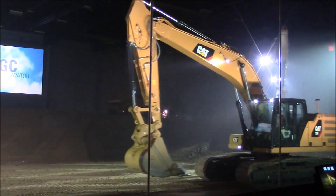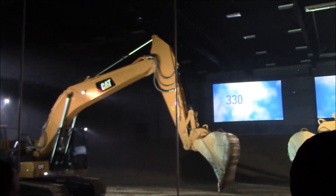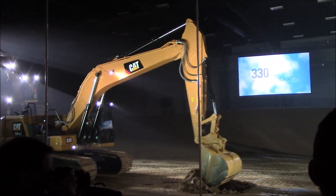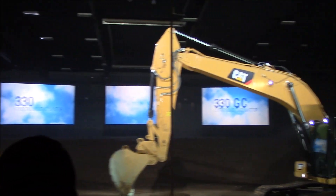Caterpillar is also introducing two machines in the 70,000 pound size class, the 330 and 330 GC. The industry has experienced significant growth in this size class because of the ability of these machines to do production work, yet be nimble enough to work in tighter job sites and be easily transported.